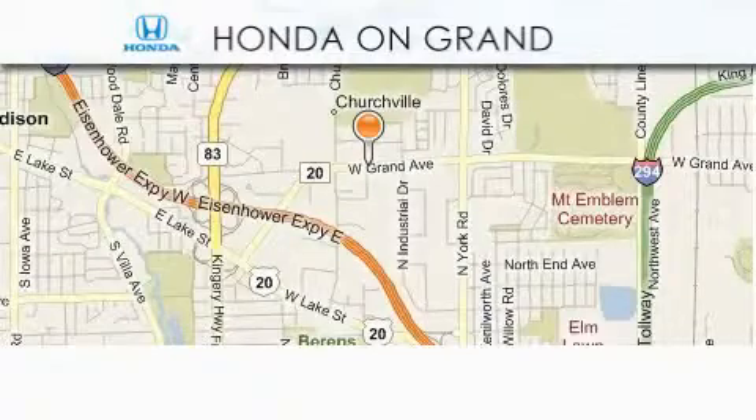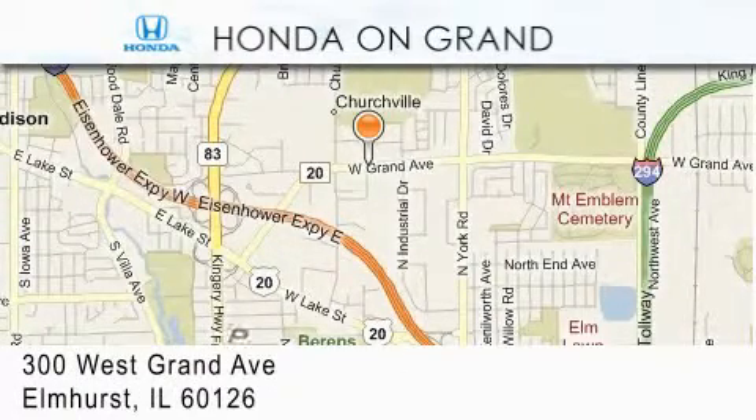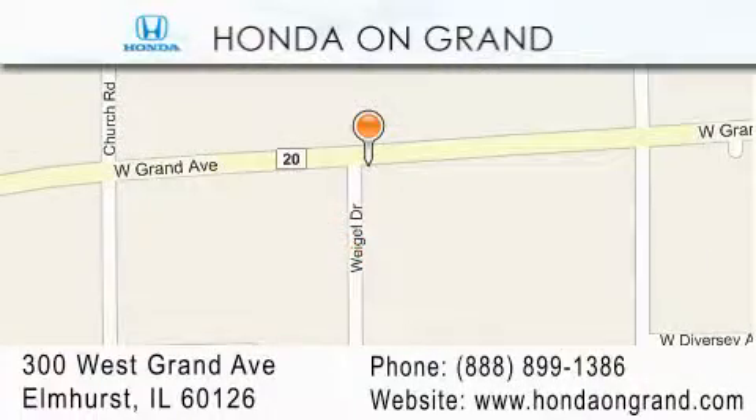Honda On Grand is located at 300 West Grand Avenue in Elmhurst. We offer only the best in customer service and we look forward to hearing from you.